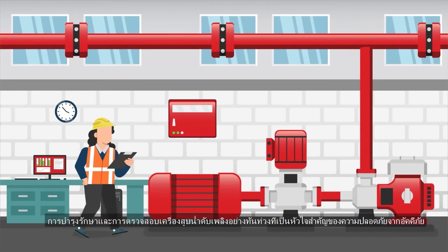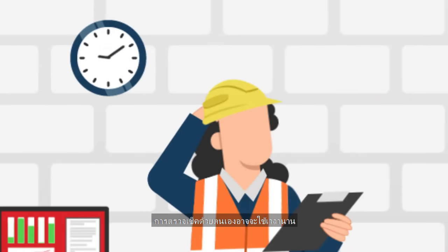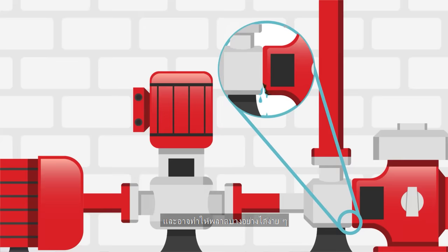Timely fire pump maintenance and monitoring are at the heart of fire safety. Manual checks are time-consuming and can easily miss issues.